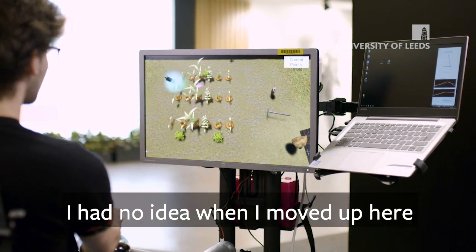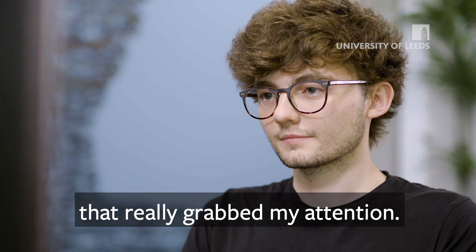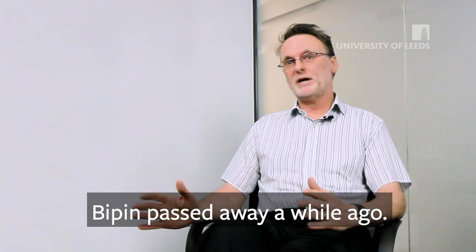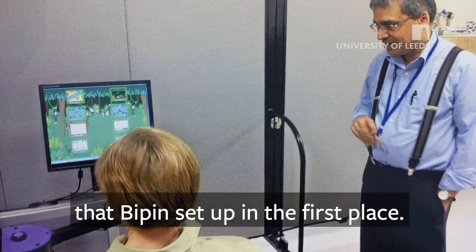I had no idea when I moved up here I was going to be working in robotics at all, but the work in medical robotics had that real human angle to it that really grabbed my attention. People were very upset when we heard that Bipin had a brain tumour. Bipin passed away a while ago, but we're definitely doing it because we believe in what it was that Bipin had set up in the first place.